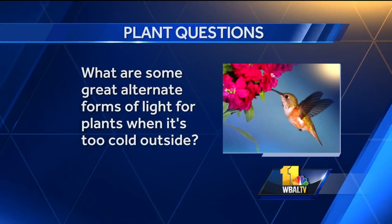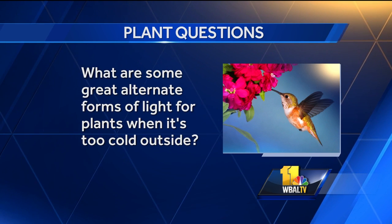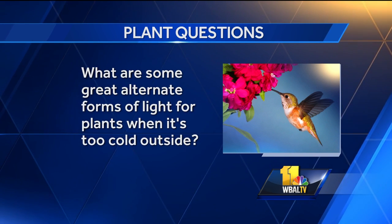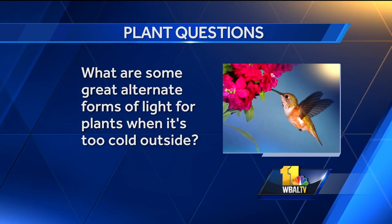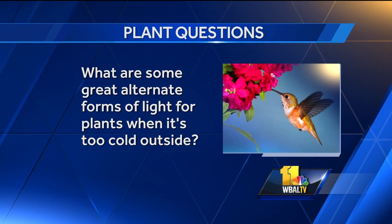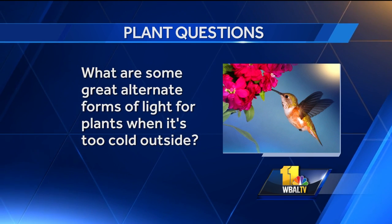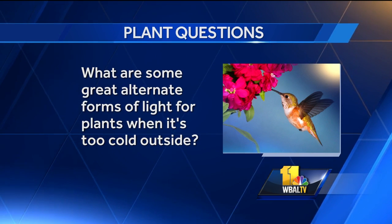What are some great alternate forms of lights for plants when it's too cold outside? Anything you've heard about, you can use. Things like LED lights inside, halogen lights you can use indoors. Even just under a countertop — you can put something under your cabinets and grow your plants on the countertop. There's all sorts of things: fluorescent, whatever you might want to use. You want something that's going to mimic the day length and the right wavelength for use inside. Plants will love it.